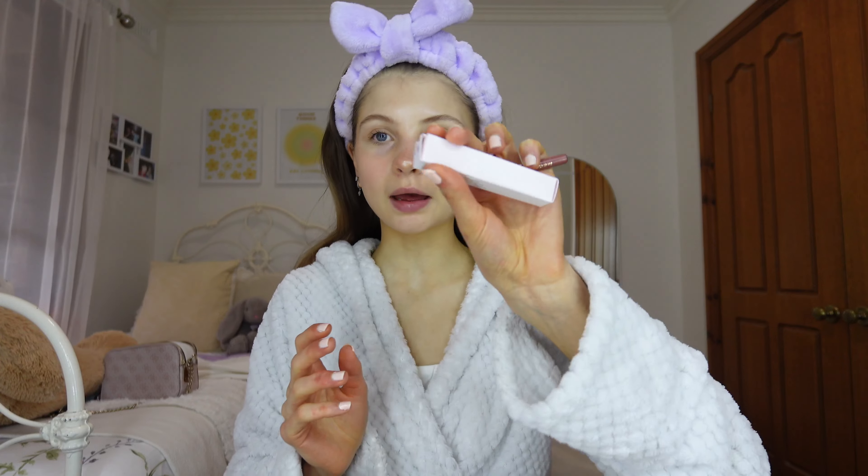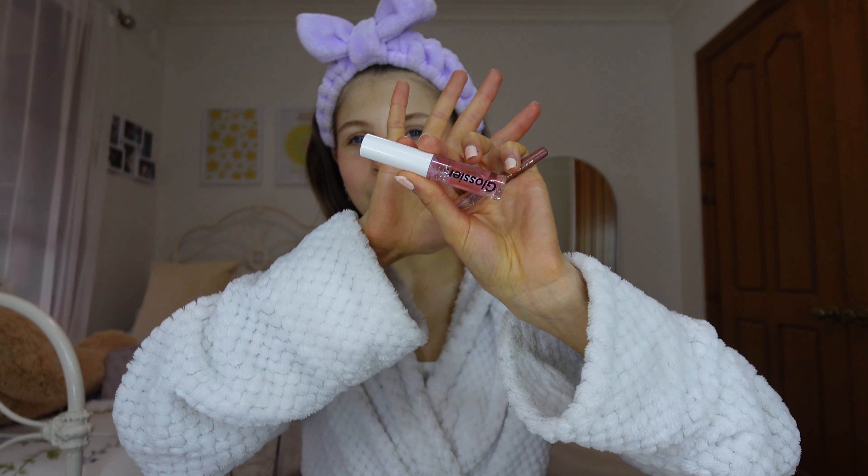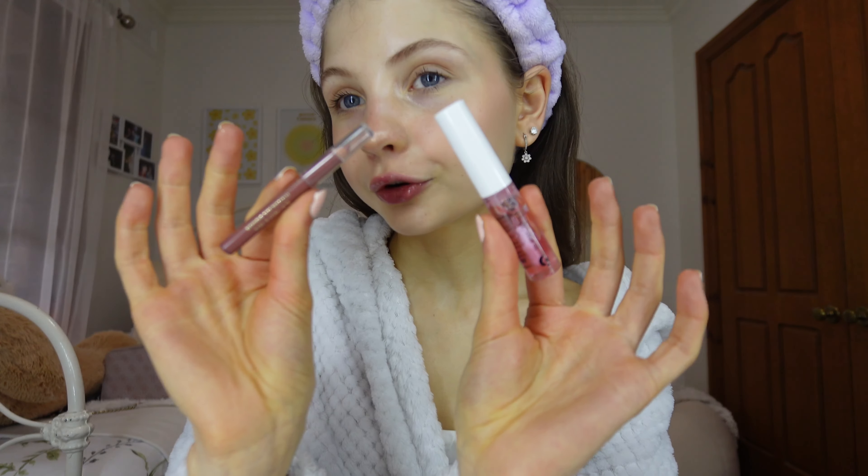Eyelashes are done and makeup is nearly complete! The only thing left is this lip pencil, and I'm pairing it with my new Glossier lip gloss. I'm so excited to use it — I've seen it all over Pinterest and I've been on the hunt for a great lip gloss for ages. I also got this in my Mecca advent calendar, so if Christmas is coming up I really recommend a makeup advent calendar. These two lip products are going straight into my bag!